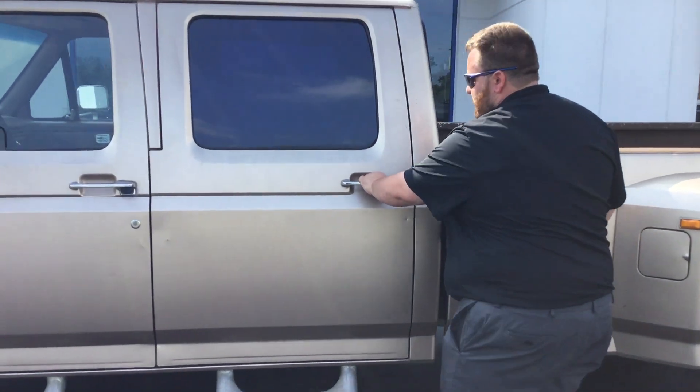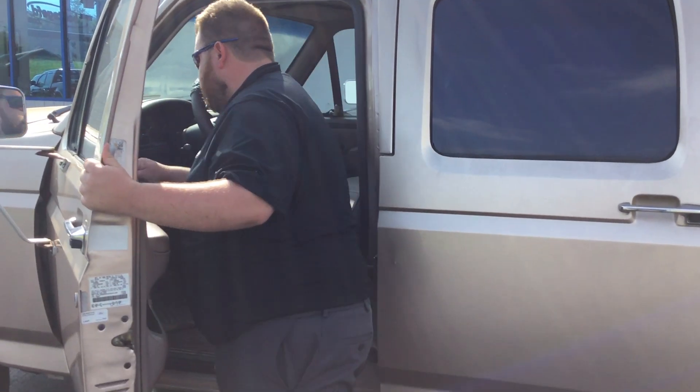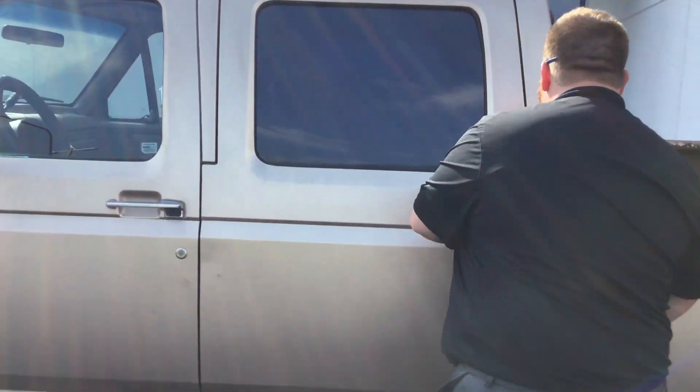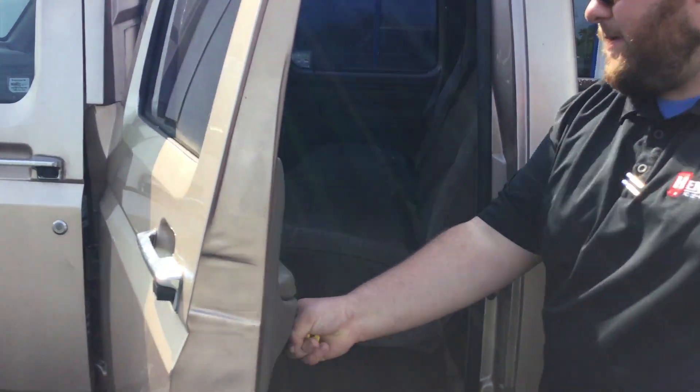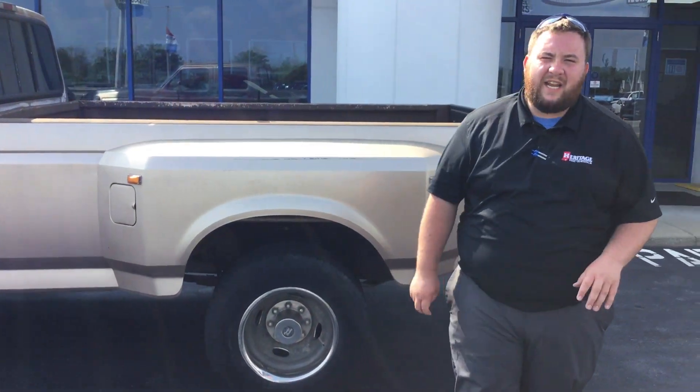The back seat is super clean. You're going to get an eight foot bed with this one. It is a dual rear wheel, two wheel drive, 7.3 1997.